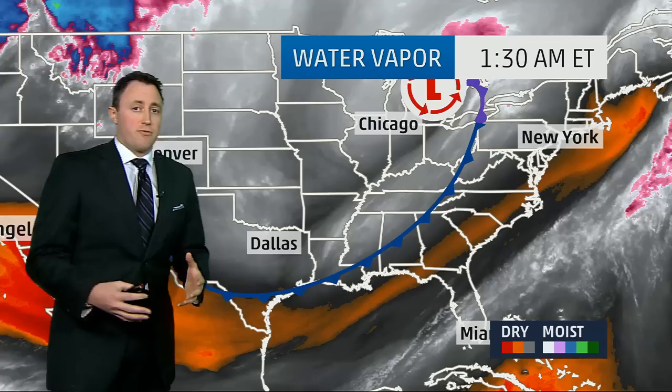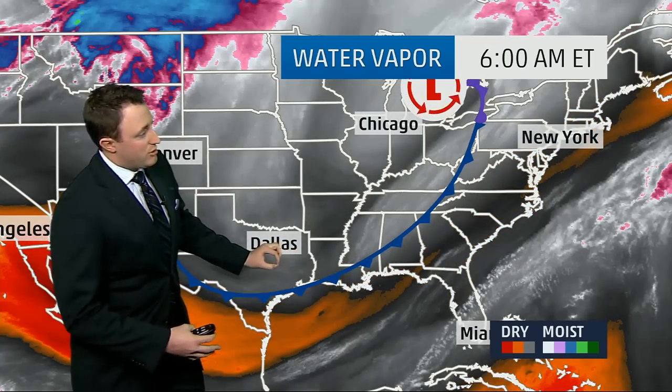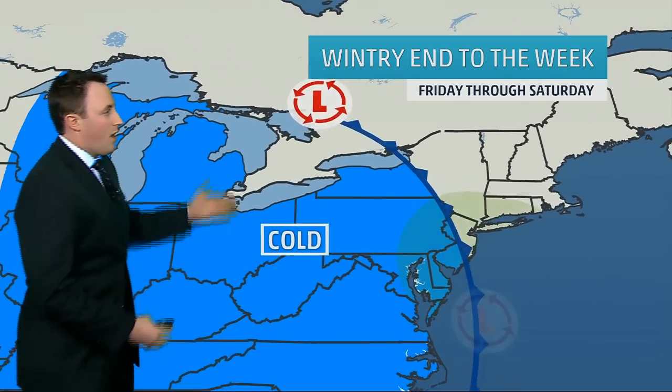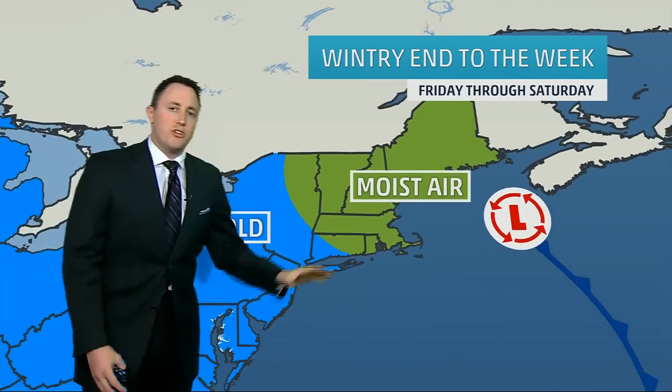That's where we're going to get that wintry precipitation from. Once that clipper taps into the Gulf of Mexico and brings a little moisture up along where the frontal boundary goes, that's where we're going to see the increase in moisture. So by the end of the week, looking through Friday into Saturday — the cold air is on the backside of this, with lots of moisture involved with this area of low pressure. That's where we're going to get some of that snowfall.